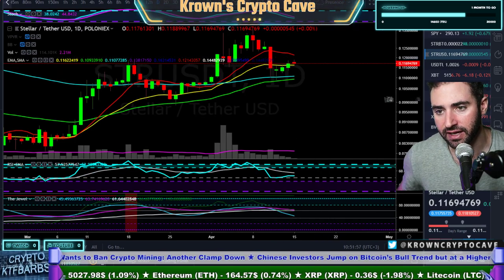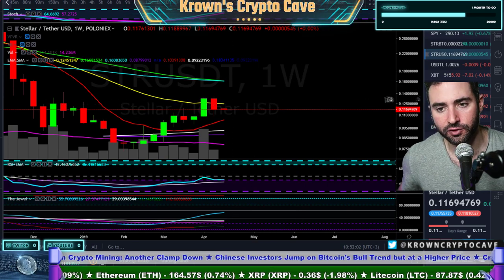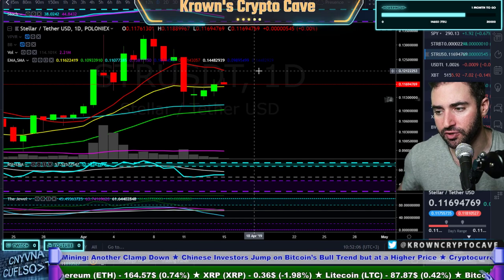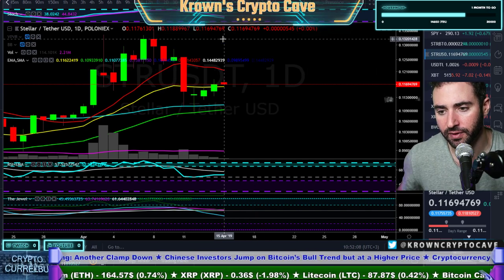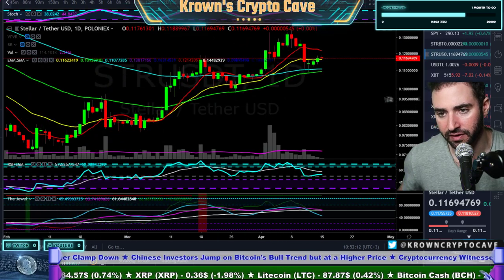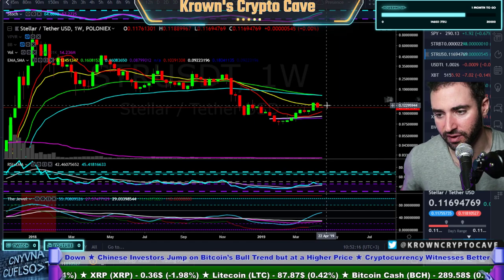Stellar — taking a leg up to our next target. I think we do see likely another test of $0.12, around $0.12 and a third, most likely. I don't have a strong opinion on it. Weekly resistance is going to be right around that range. I wouldn't be bullish on Stellar as long as it's below $0.135.